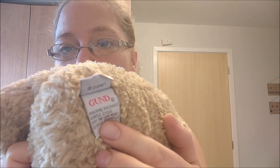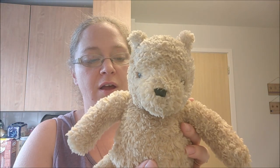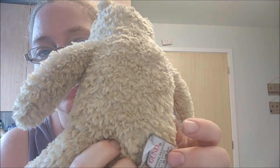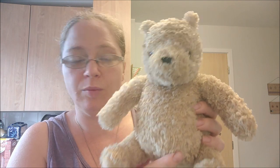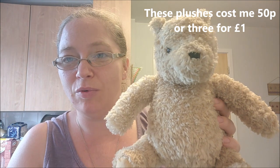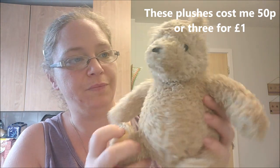We went to the charity shops in Saltash. First, the soft toys — it's Winnie the Pooh, one of the old-looking ones. It's Disney, it's Gund. I picked this up because I had a Tigger with the same Gund label and he sold very quickly, so I thought I'd try my luck with Winnie the Pooh as well. It costs 50p, and if he goes for around the same price as Tigger — ten pounds or so — that's 50p well spent.